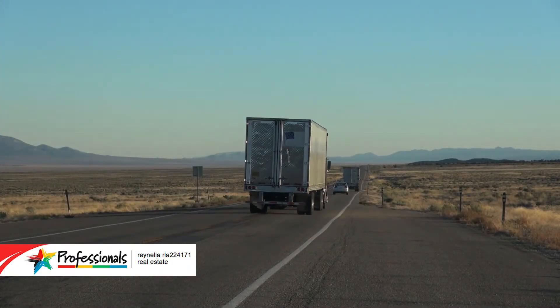Hi folks, I'm Gary Hennessy from Professionals at Ranella and welcome to number five Merlot Street at Ranella East. The owners are moving into the country, they need to move on and they're reluctantly letting it go — and that's an opportunity for you to come and get a home that's situated in a lovely quiet area.